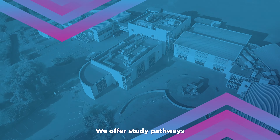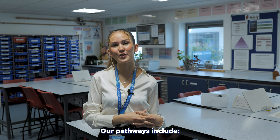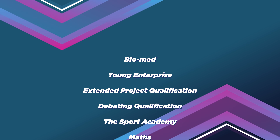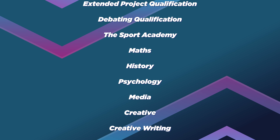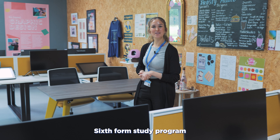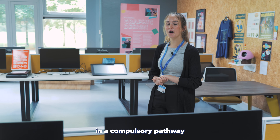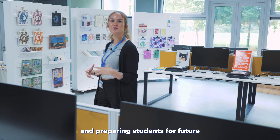We offer study pathways alongside our A Levels, providing opportunities for you to develop various skills and enhance progression into higher education and employment. Our pathways include Biomed, Young Enterprise, Extended Project Qualification, Debating Qualification, The Sport Academy, Maths, History, Psychology, Media, Creative, Creative Writing, and Cyber. During the first year of the two-year study programme, learners will participate in a compulsory pathway alongside their A Levels. These pathways complement subject lessons, personal tutorials and career pathways, enriching the overall learning experience and preparing students for future endeavours.